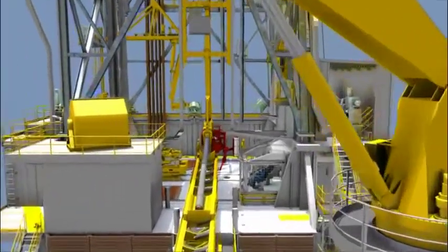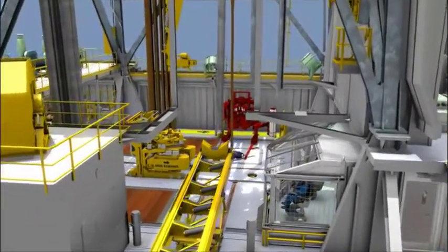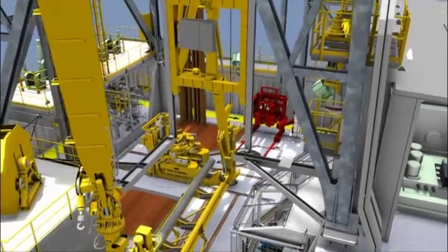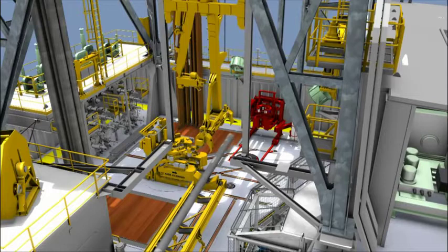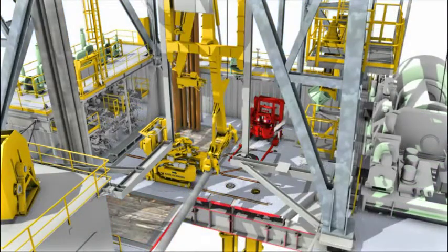The knuckle boom crane picks up all tubular sizes from 2 and 7/8 inch to 20 inch from the cantilever pipe deck and places them onto the tubular feeding machine for further transportation to the rig floor. When the tubular reaches the rig floor, it is picked up from horizontal and presented vertically to one of the two foxholes by the eagle arm placed just inside the derrick structure.